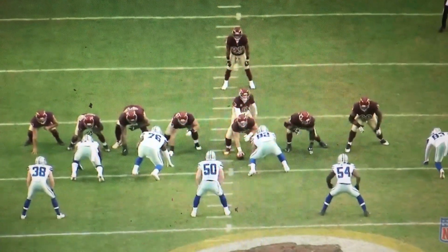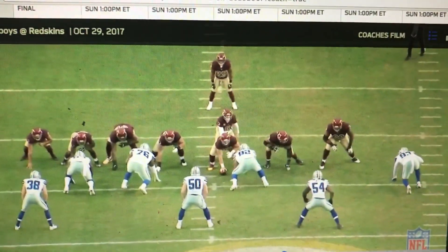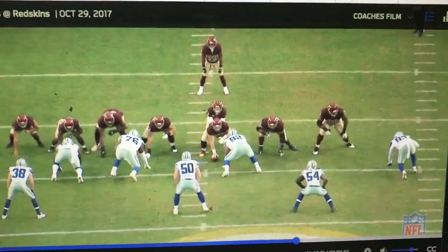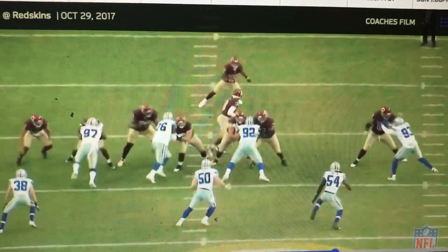Those dirty rats figured it out. He's a rat killer. If anybody finds out about the screen or recognizes the screen and comes out, he's there to get them. So we'll go ahead and let it roll.